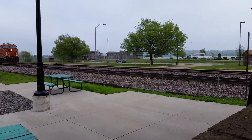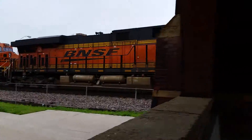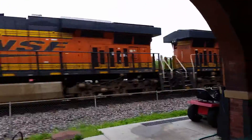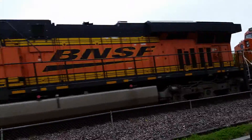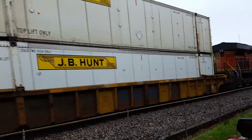John Lodge here, www.legaciesonthereals.com. In Fort Madison, Iowa — BNSF power move here on a stack train. Woo!